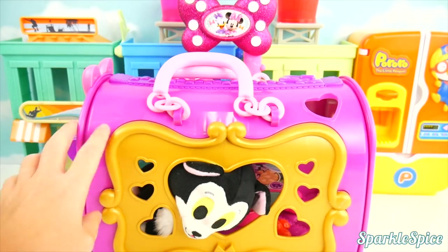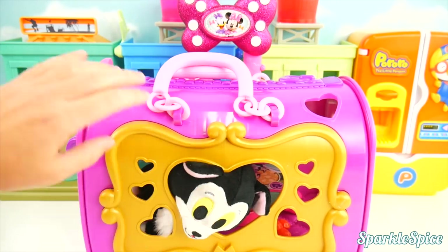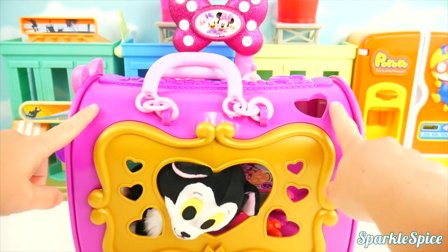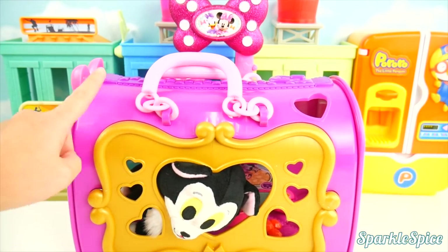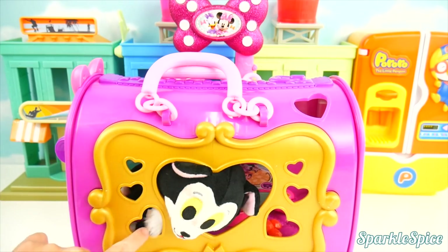Here's Minnie's pet carrier. Look at little Figaro in there. We'll get you out in just a second, Figaro. We want to look at your pet carrier first. Look how pretty it is in this pink, just like what Minnie wears. And this gold around here with all the little hearts.